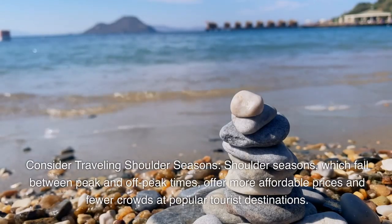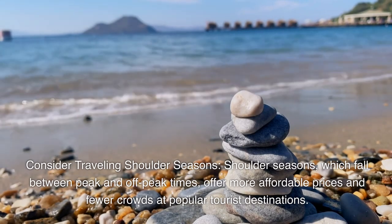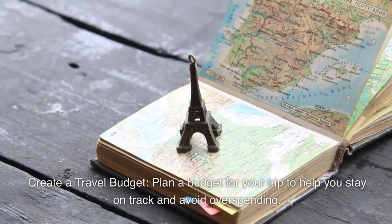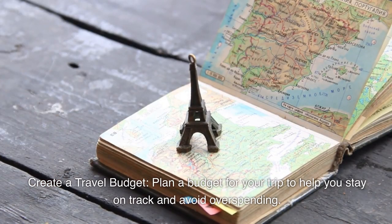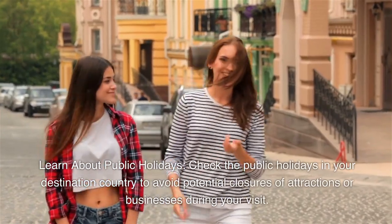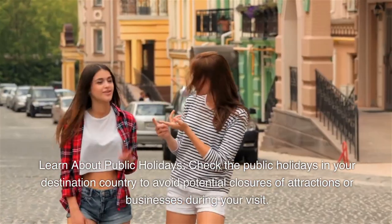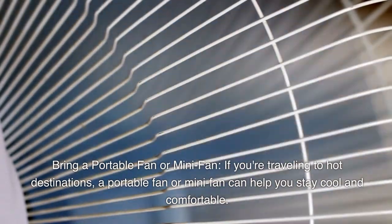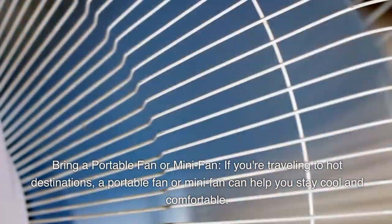Consider traveling during shoulder seasons, which fall between peak and off-peak times, offering more affordable prices and fewer crowds at popular tourist destinations. Create a travel budget to help you stay on track and avoid overspending. Learn about public holidays in your destination country to avoid potential closures of attractions or businesses during your visit. If traveling to hot destinations, a portable fan or minifan can help you stay cool and comfortable.